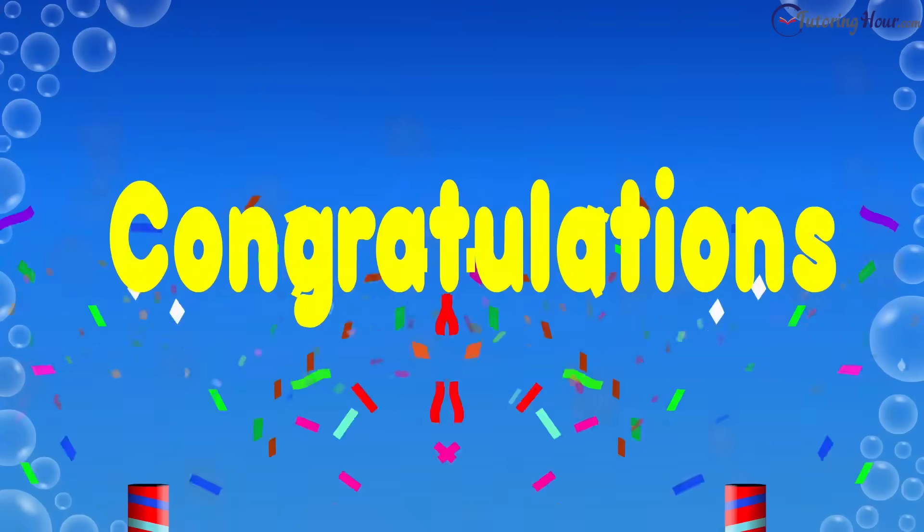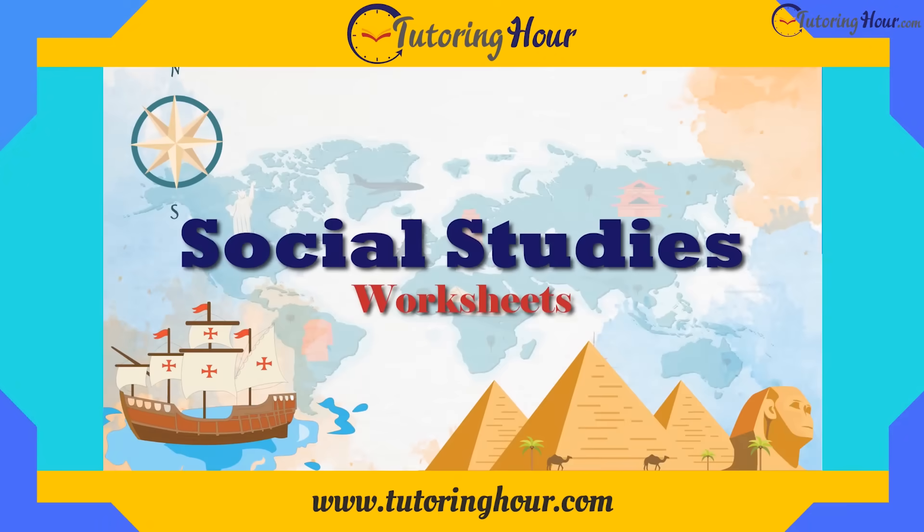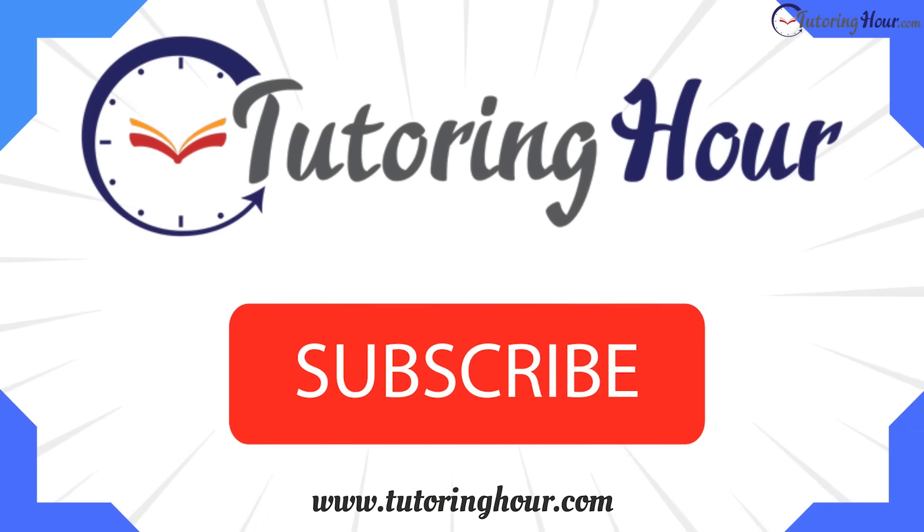Congratulations, young scientists! Visit www.tutoringhour.com if you want to put your newfound knowledge to the test. Smash the like and subscribe buttons right now if you haven't done that already. Thanks for watching. Bye-bye!